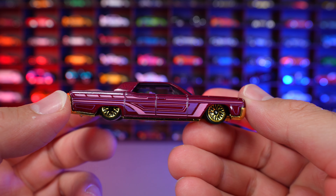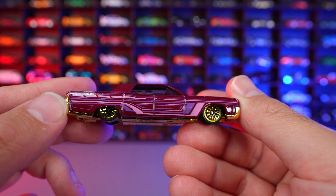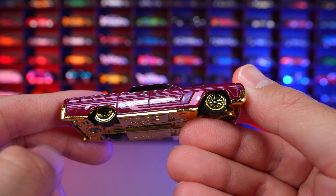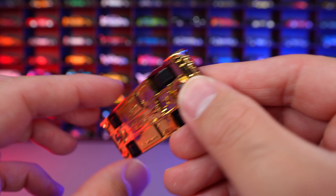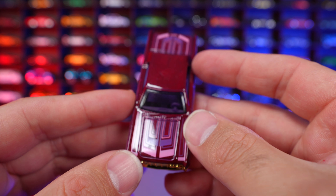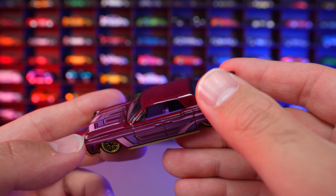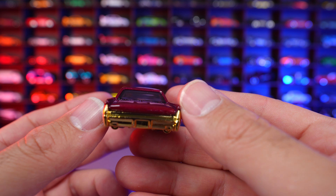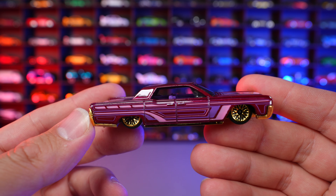64 Lincoln Continental from HW Slammed. Look at how long this casting is and how low it is with that low rider style look. Look at all the graphics all over it — these gold mesh wheels and gold on the base. Check that out, super interesting. We can see that gold front grille that kind of blends into all those graphics. Not really a huge fan of the color — it's a nice metallic color but not really my thing. It's a cool looking casting we've seen before in many different colors now.